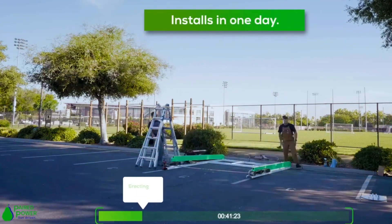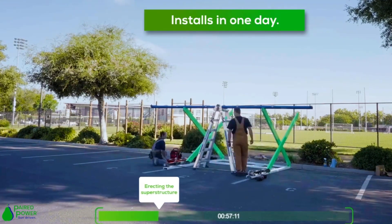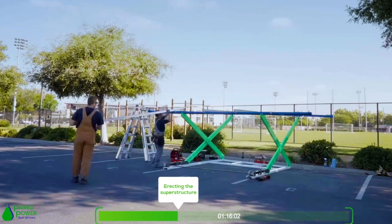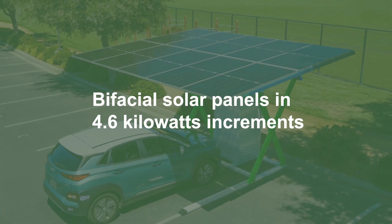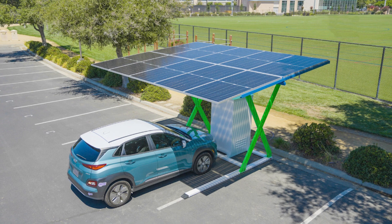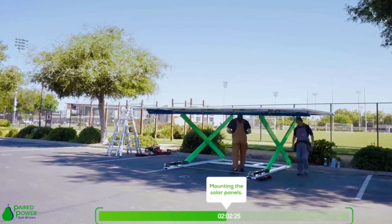This innovative technology eliminates the necessity for grid connectivity, making it particularly suitable for remote locations and military installations. The PairTree solar canopy incorporates bifacial solar panels in 4.6 kilowatt increments, complemented by a UL9452-listed battery energy storage system and one or two Level 2 electric vehicle chargers.